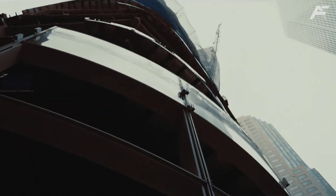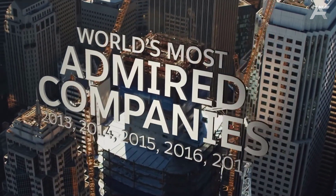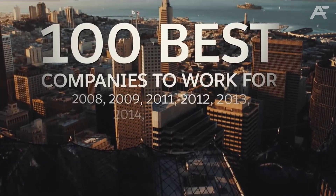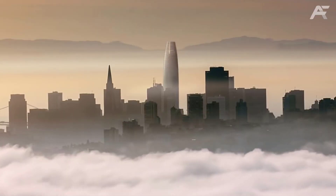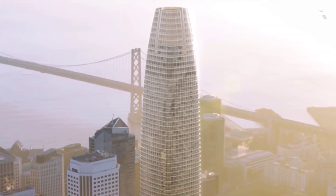Targeting LEED Platinum status, Salesforce also uses a smart HVAC system. The building leverages sunshades and a glazed facade to cut heat from the sun.